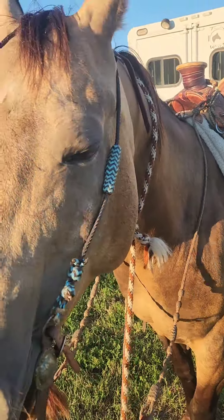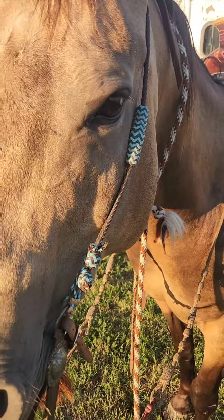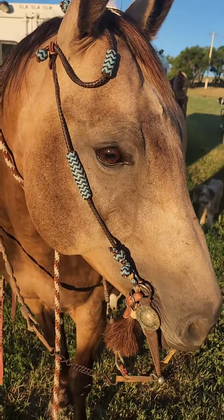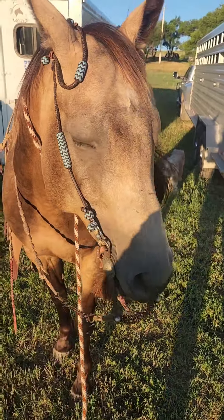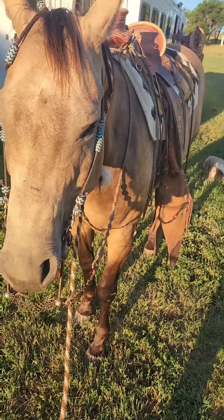I thought I'd take this opportunity to show off this headstall I made several years ago. This is all kangaroo lace. I think Spud looks pretty good in it. That's a Richard Brooks bit, I made the reins, and this is a mohair get-down rope.